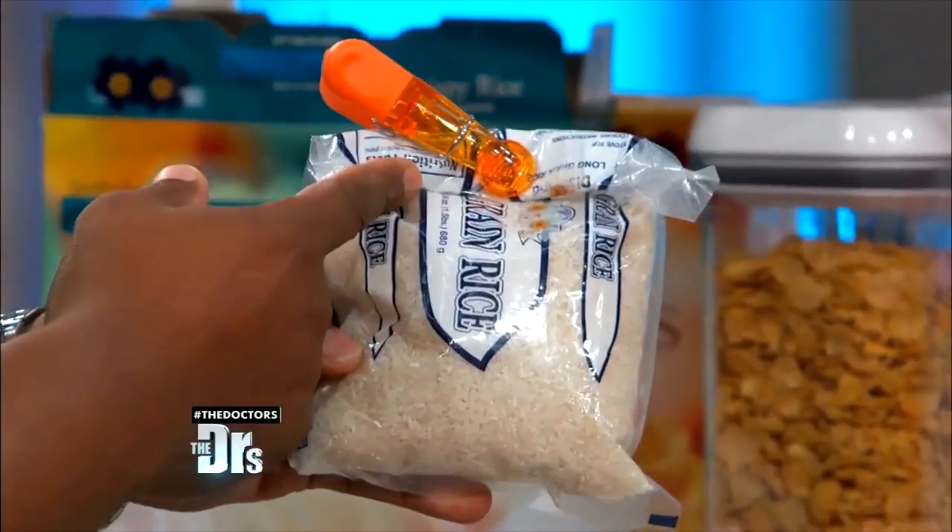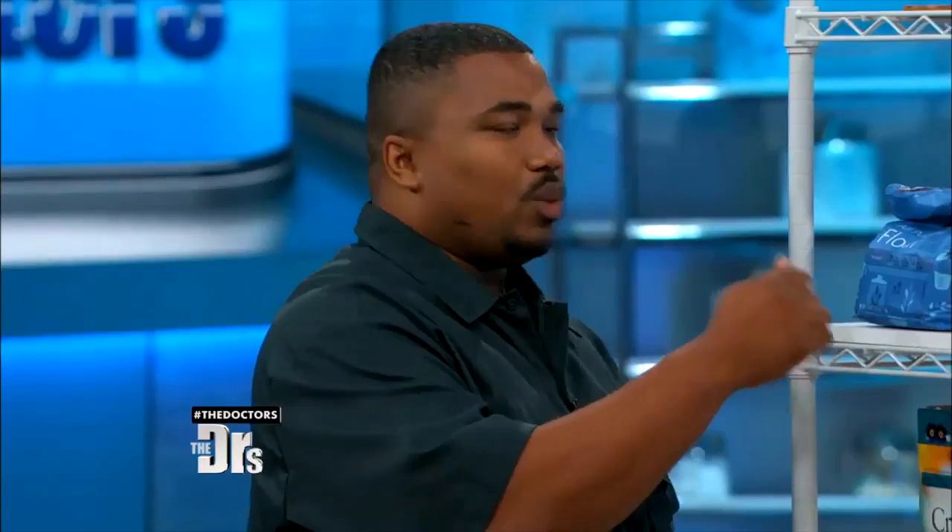When you go open a bag of rice and put that bag of rice back in the cabinet with just a clip on it, that's just begging for trouble. When you go home and you open up your flour, you use your flour, you wanna put it in an airtight container. When you open it, you wanna either put it in the fridge, because they won't hatch — the life cycle won't start if they're in there under cold temperature.